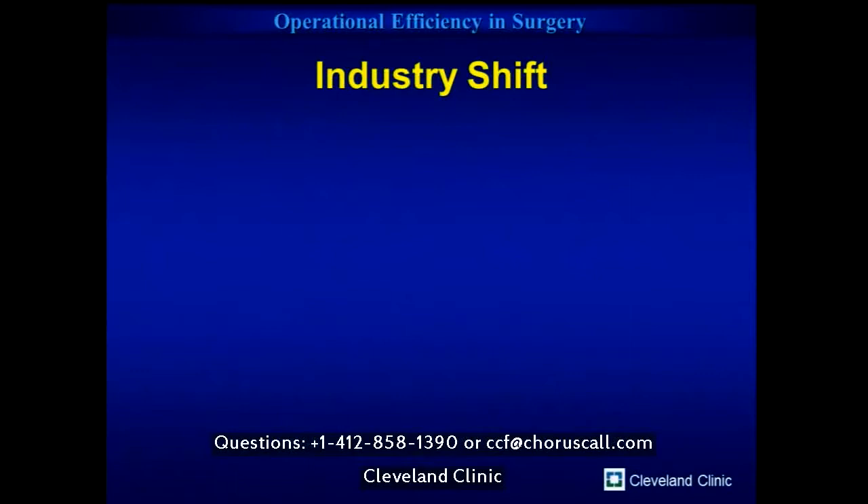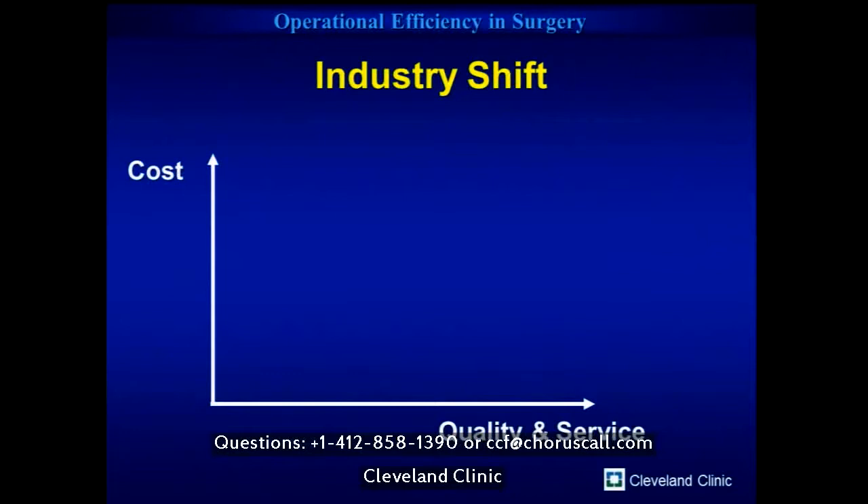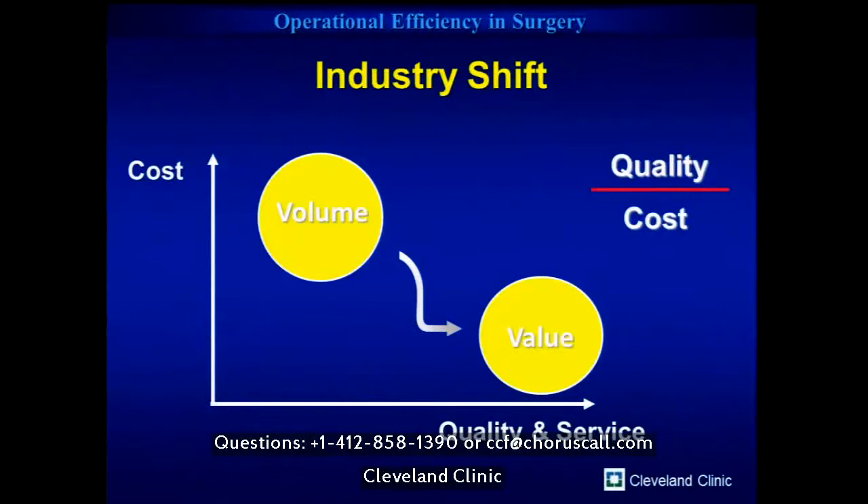This has driven a major change for the healthcare industry, where we now get paid not per case by volume, but increasingly for the quality of service we provide and the population we look after — much like public care in many European countries. If there weren't enough reason to do this just for patient care, the fact that we must keep our hospitals financially sustainable means we have to pursue providing the best value for the lowest cost.